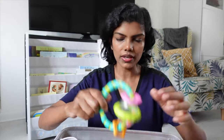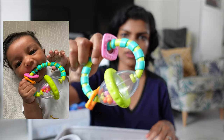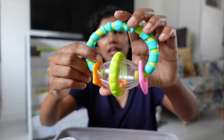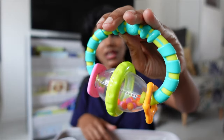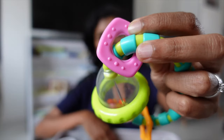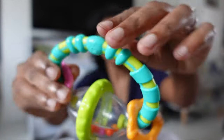The next one is a rattle. Again, bright colours and it makes a lot of noise — that's what babies like. They like anything bright and noisy, especially when things move and shake. That's the only way to get their attention. It's also very good for teething and biting because it has all of these different textures all over.